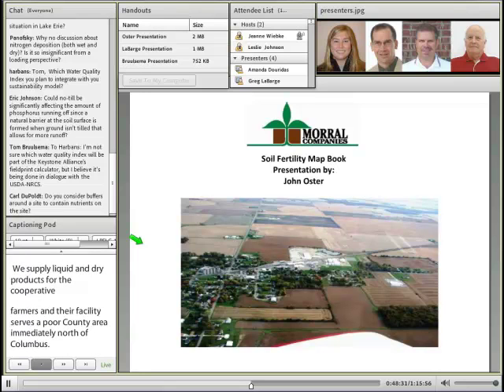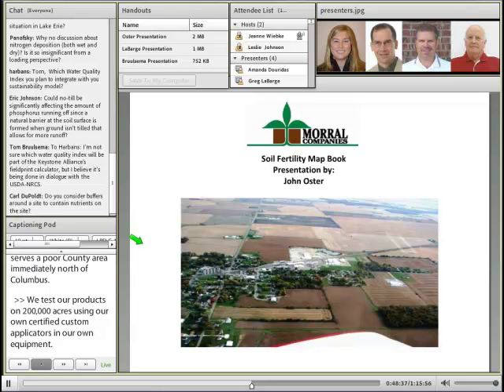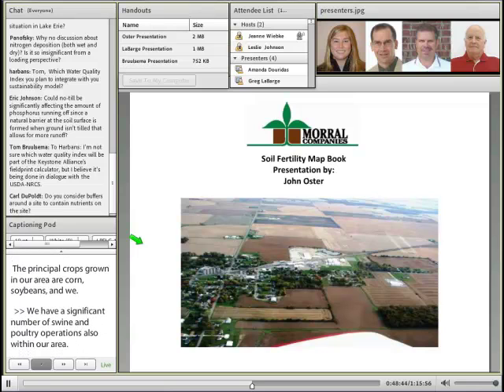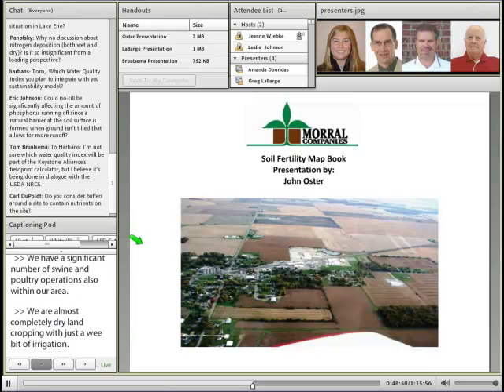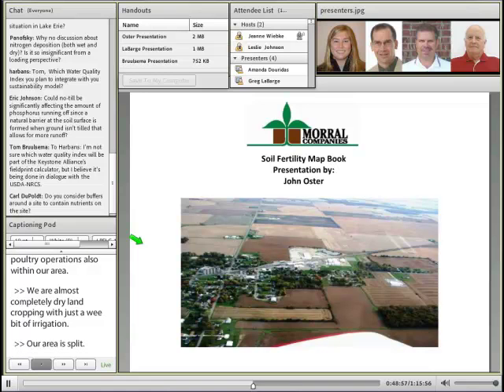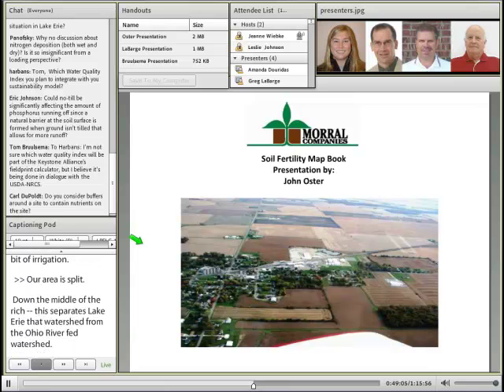We also go directly to farmers through our main plant and a retail facility in Caledonia, Ohio. We supply both liquid and dry products for our Central Ohio Farmers Cooperative Company, whose retail facilities serve a four-county area immediately north of Columbus. We custom apply product on about 200,000 acres using our own certified custom applicators and equipment. The principal crops grown in our area are corn, soybeans, and wheat, and we have a significant number of swine and poultry operations within our trade area. Our trade area is split down the middle of the ridge separating the Lake Erie-fed watershed from the Ohio River-fed watershed, stretching laterally across Central Ohio. So the 4R program is extremely important to us because our growers can influence water quality for both Lake Erie and the Mississippi River system.